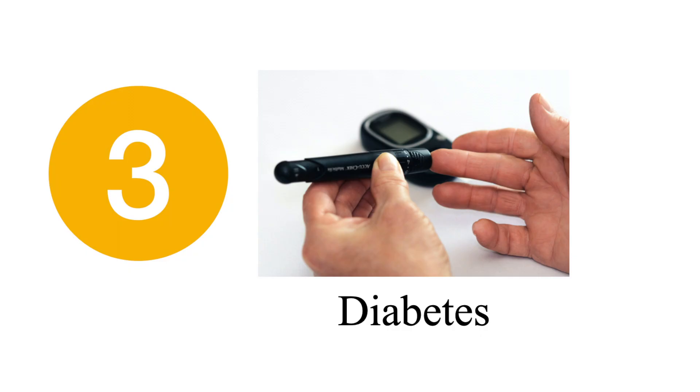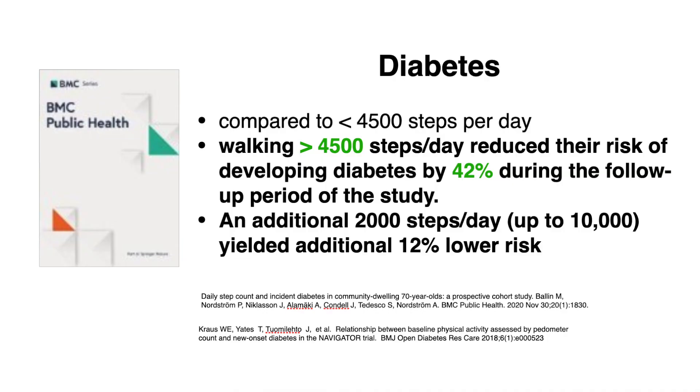We've talked about the impact of taking steps on risk of death and dementia. Now let's talk about the third D: diabetes. Taking more steps every day will reduce the risk of developing diabetes. A study of older people found that those taking more than 4,500 steps a day could reduce their risk of developing diabetes by 40% compared to sedentary people during the follow-up period. There are also incremental benefits — every additional 2,000 steps a day can further reduce the risk by another 5 to 10%.